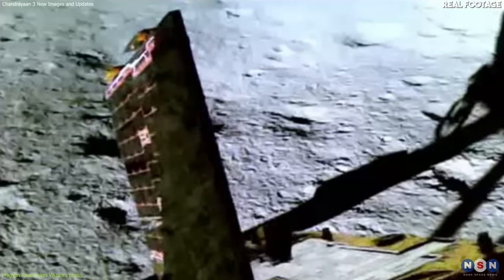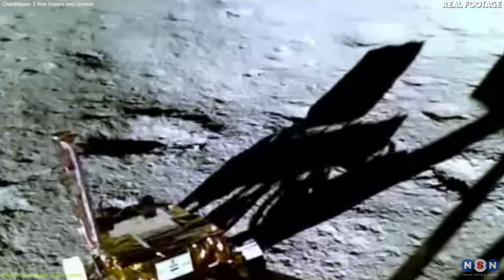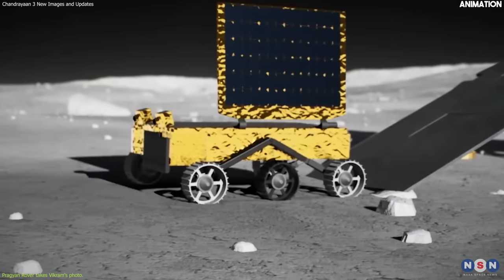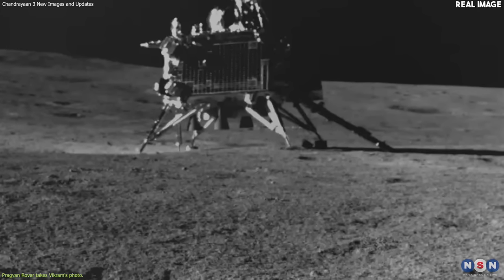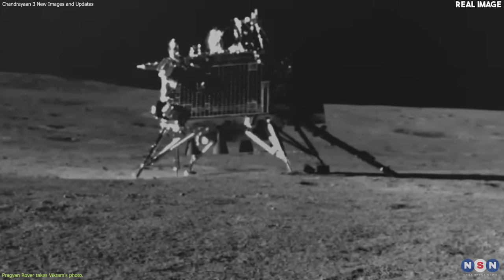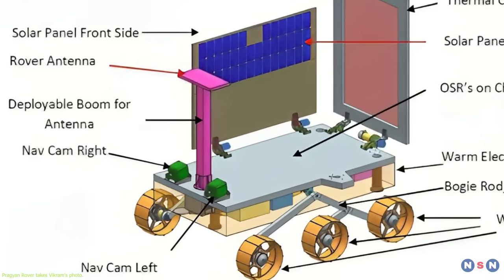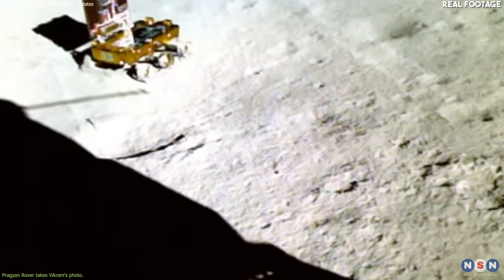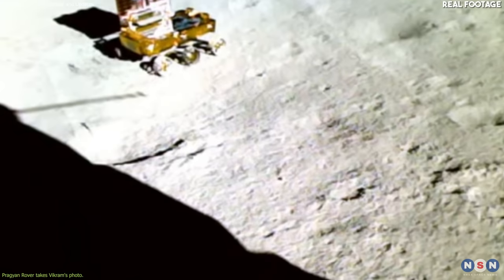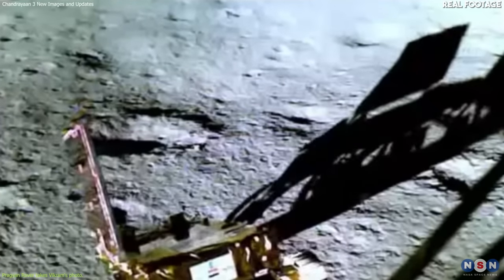This video is proof of how successfully the Vikram Lander and Pragyan rover worked together as a team to achieve this historic feat. After successfully descending onto the lunar surface, the Pragyan rover took an incredible image of the Vikram Lander standing on the moon's surface, using the Pragyan navigation camera, which is mounted on its front side. We have another video that shows how the Pragyan rover navigates and avoids hazards on the moon, but we will talk about that in the next section.